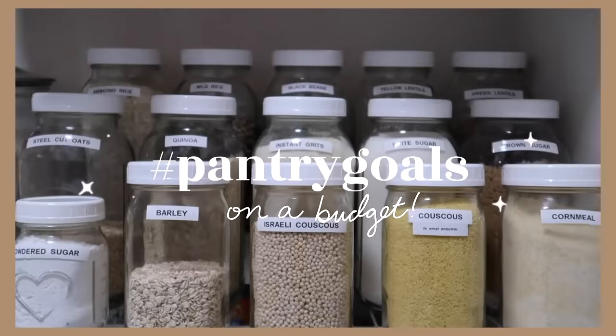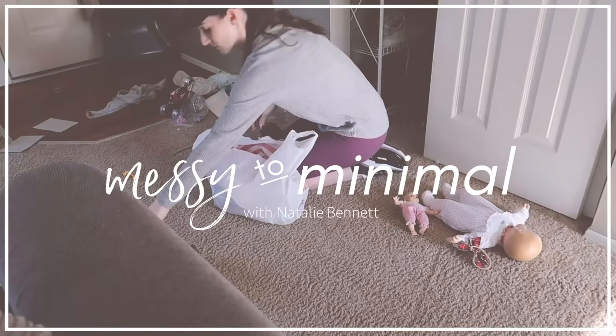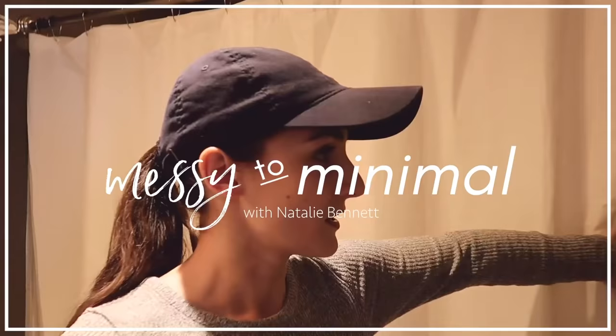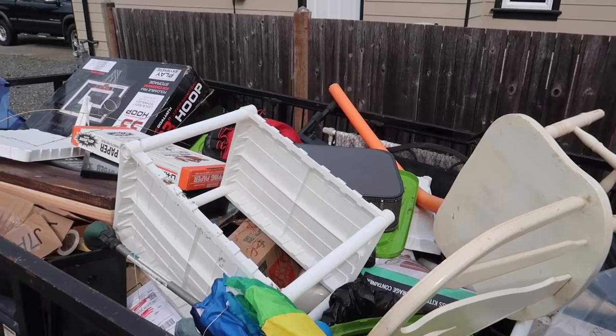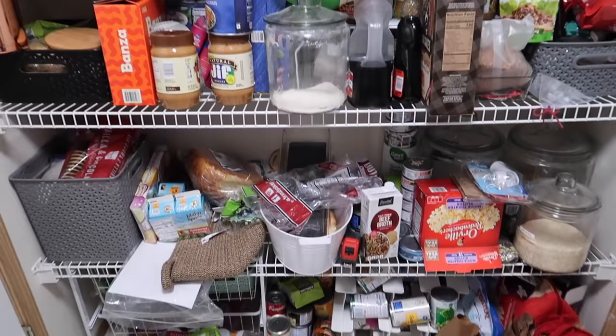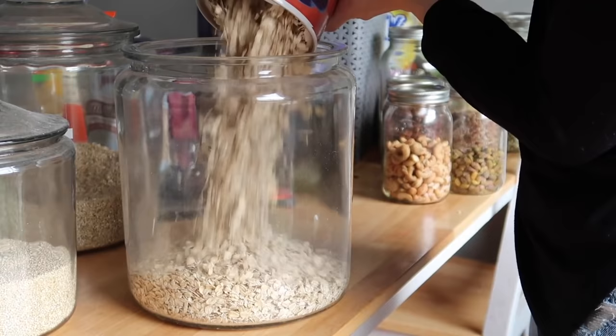Hey everyone, it's Natalie. Welcome to my channel for another episode of Messy to Minimal. This is the extreme decluttering series I've done on this channel since the new year, where I've gone through every room of this house and we've been able to get rid of 80% of our family stuff. Today we are diving back into my pantry to do an extreme declutter and reorganization — focusing not only on functionality but also on making it visually pleasing.